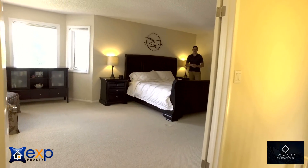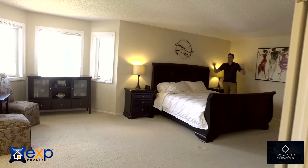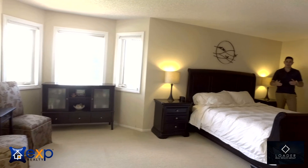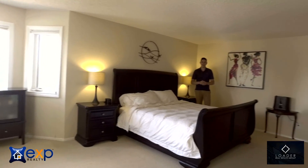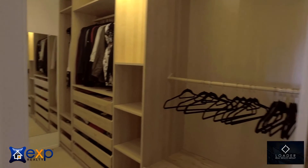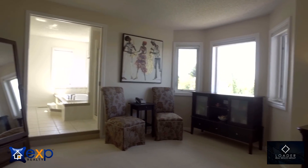One of the main attractions to the inside of this home is the huge master bedroom. Not only do you have enough room for your king-sized bed, we have a separate sitting area, tons of windows to let in the natural light, with a large walk-in closet and a well-appointed ensuite bathroom.